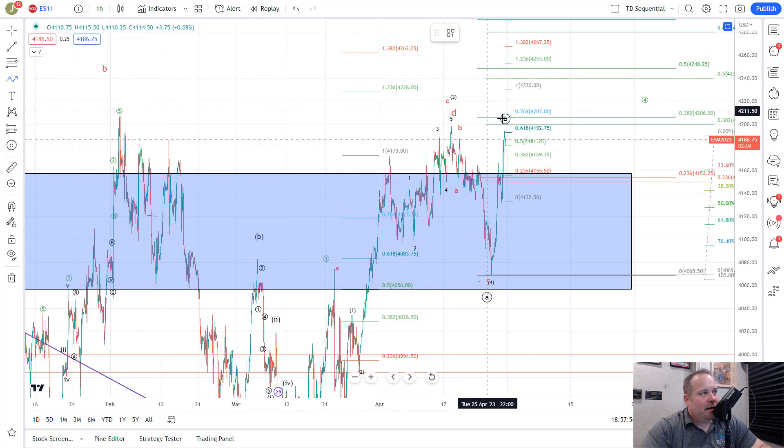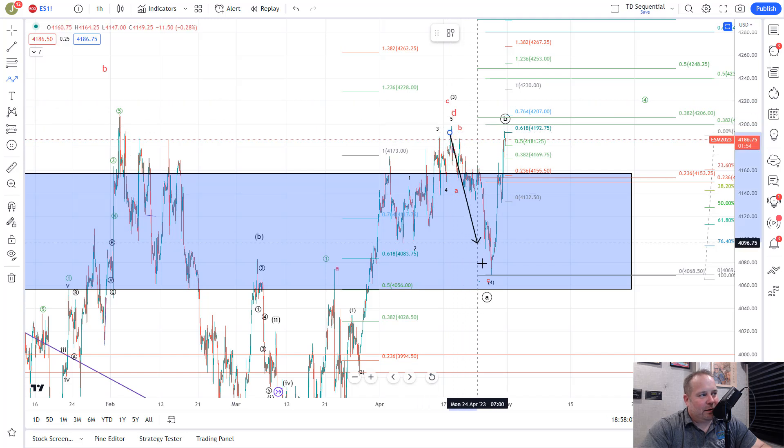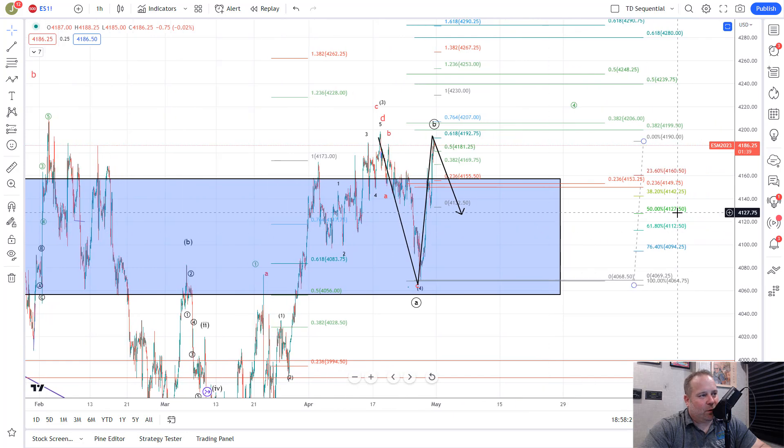You have this overall wave 5 here. And if you zoom out even a little bit more, there's another tag of this area that could not break through. What this looks like so far is that we have a wave 3 of 3, a wave 4 of 3 down, and we're starting wave 5 of 3 up, with this being wave 1 of that 5 of 3. What we would expect here is a pullback that holds the 50% to 61.8% retrace, which is the 41.27 to 41.12 area.